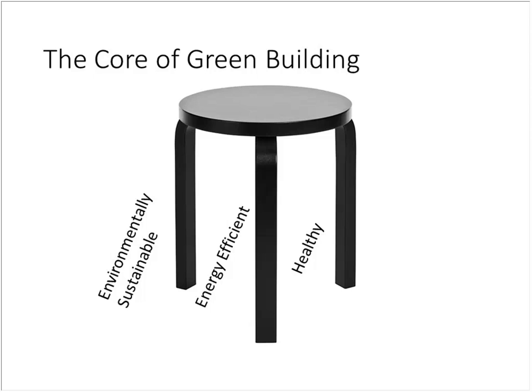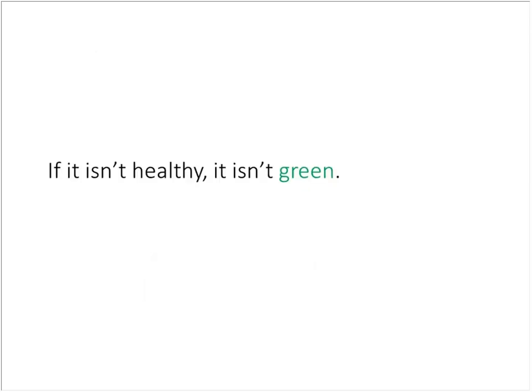The core of green building is environmental sustainability, energy efficiency, and health. Back when energy efficiency was very important due to rising gas and energy prices, a question we always asked those we were partnering with is: if it isn't healthy, it isn't green. While we were doing a lot of work around energy efficiency, we really needed to emphasize those elements that were improving the health of residents in the property.